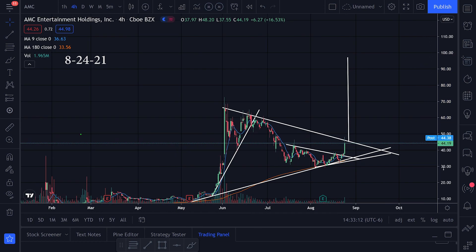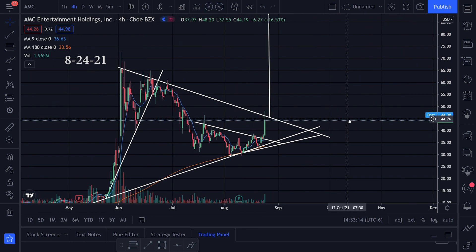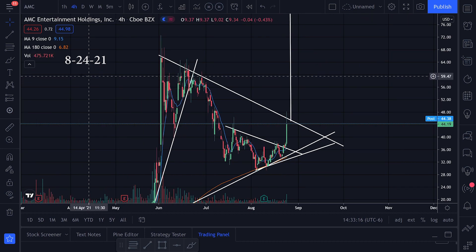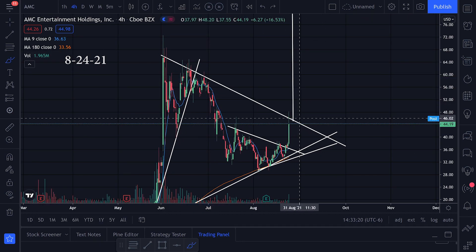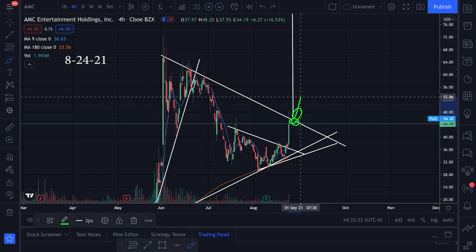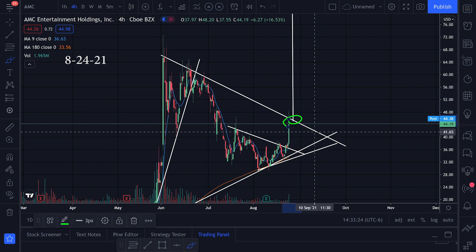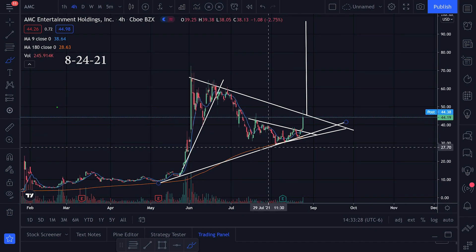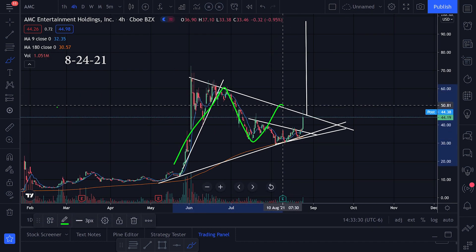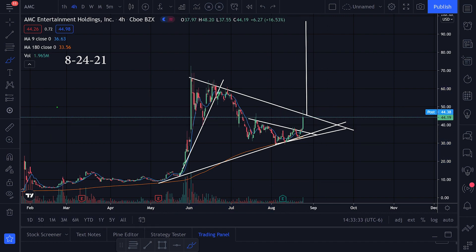I actually got out of AMC somewhere around here and I'm thinking about coming back into it, but only if I see some major green candles. I might just sit this one out. I kind of wanted to show you guys what I was looking at on AMC just for fun — let me know what you think in the comments, and if you liked the video, hit that thumbs up button.